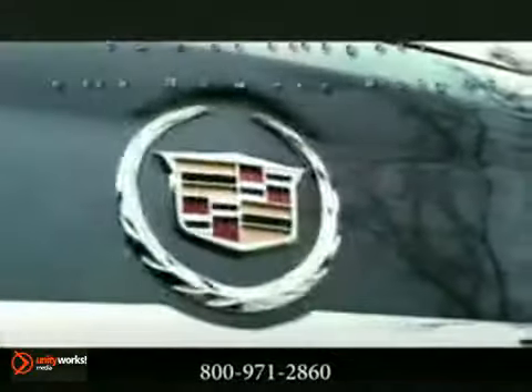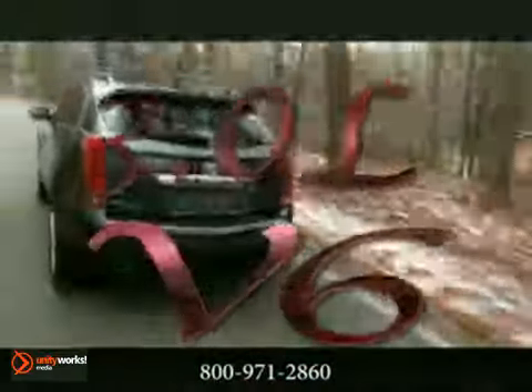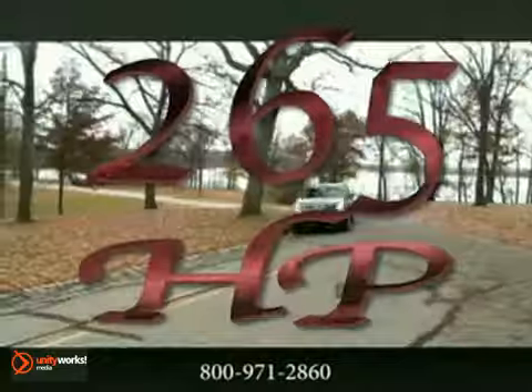Desire and performance, comfort and convenience, want and need. Every detail of the SRX crossover has been carefully considered. It's the new standard for luxury crossovers. A responsive 3.0-liter V6 with 265 horsepower and 223 lb-ft of torque leads the way.